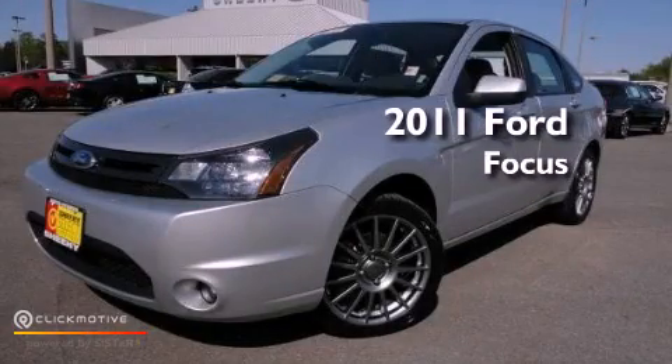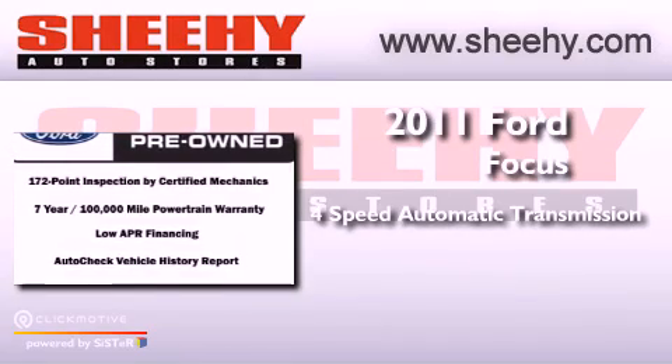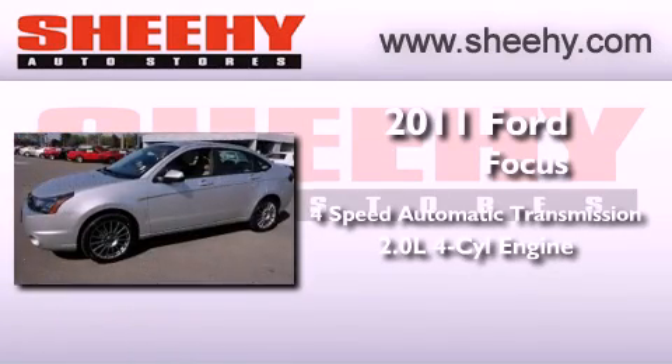This is a certified pre-owned 2011 Ford Focus. This vehicle has seating for five adults and an inline four-cylinder engine.